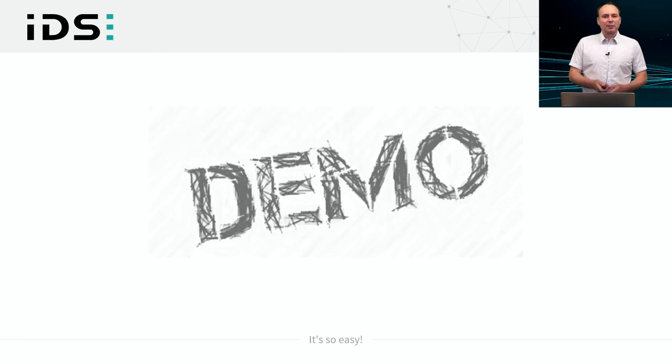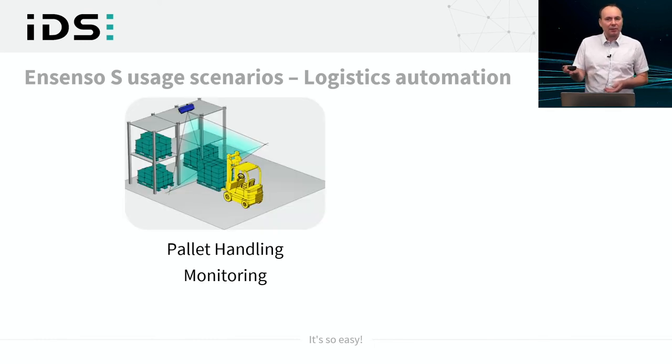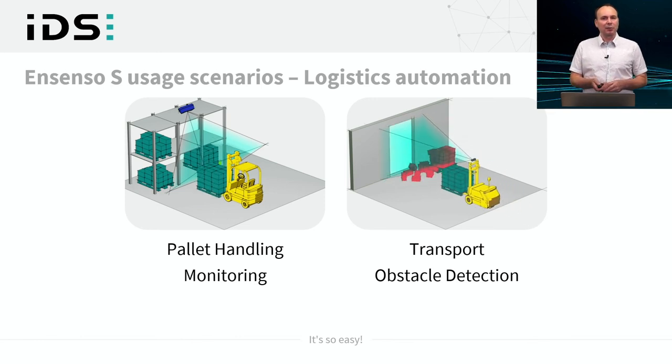Walking through Ensenso S usage scenarios: in logistics automation, the Ensenso S is well-suited for handling pallets and monitoring storage areas. A second scenario shows that for transport and movement, the Ensenso S can potentially detect obstacles in the way of transport vehicles.